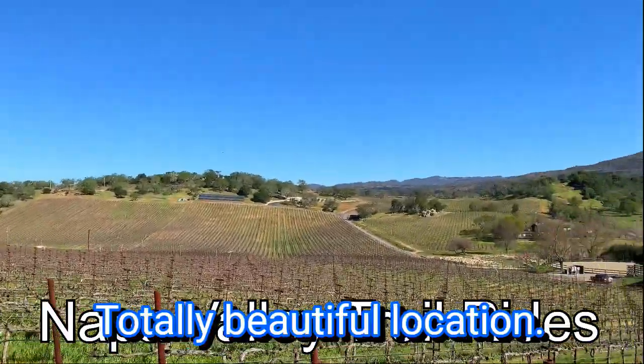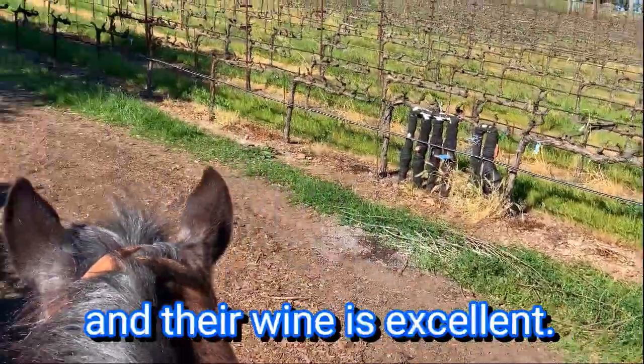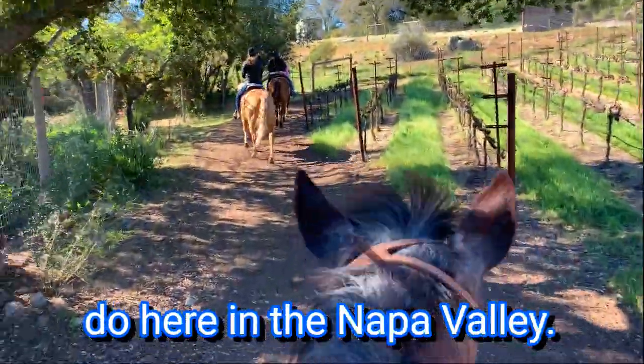Totally beautiful location. There's views of Mount George and their wine is excellent. Definitely a very fun, cool, and different thing to do here in the Napa Valley.